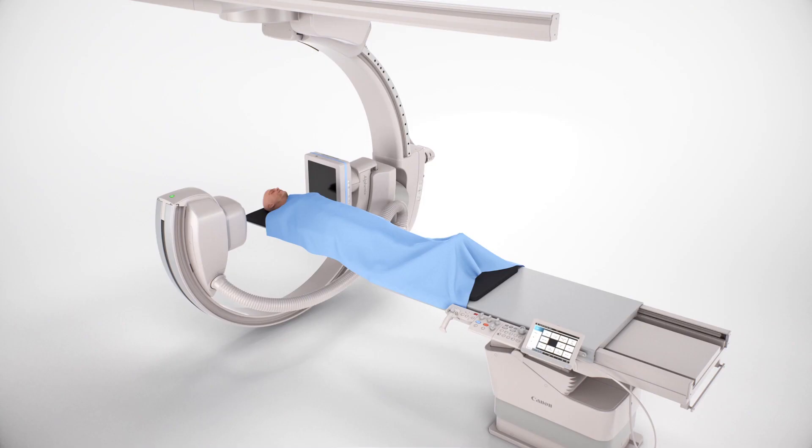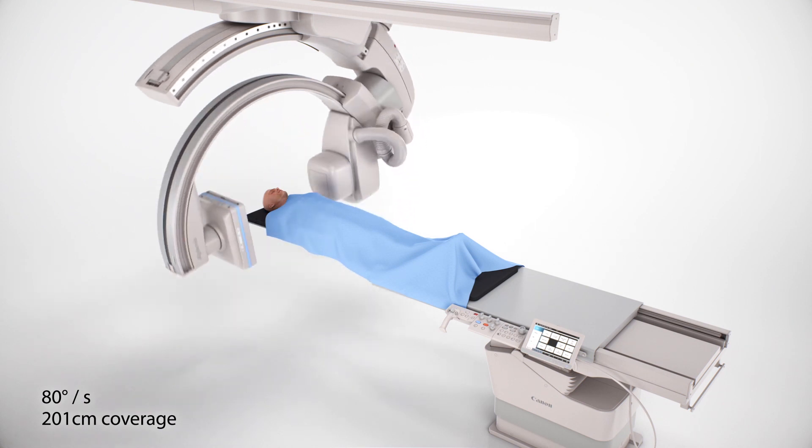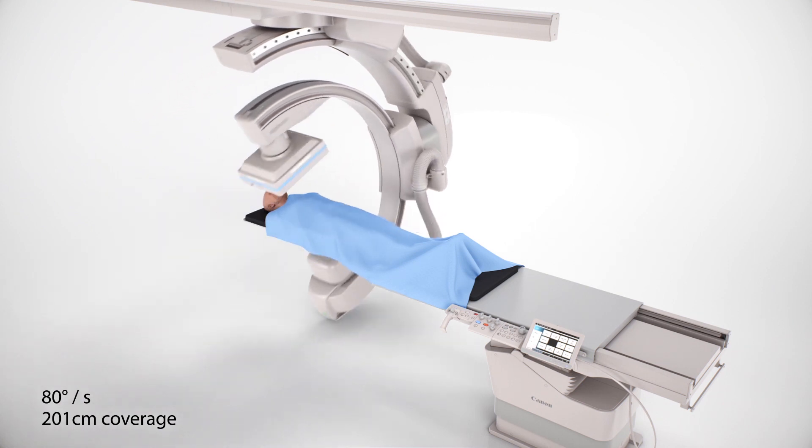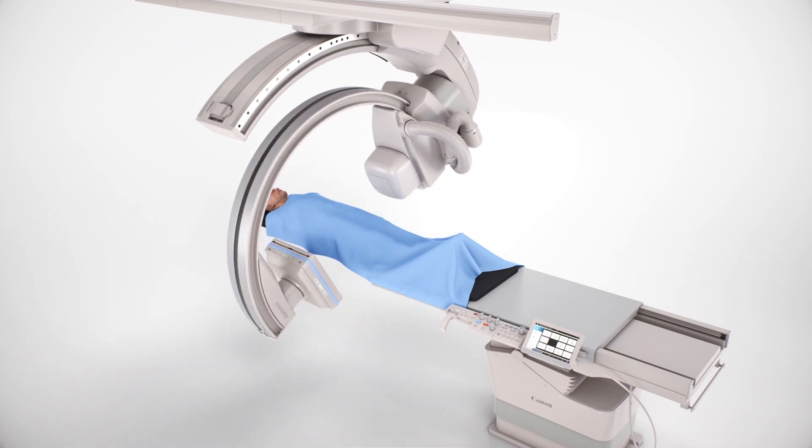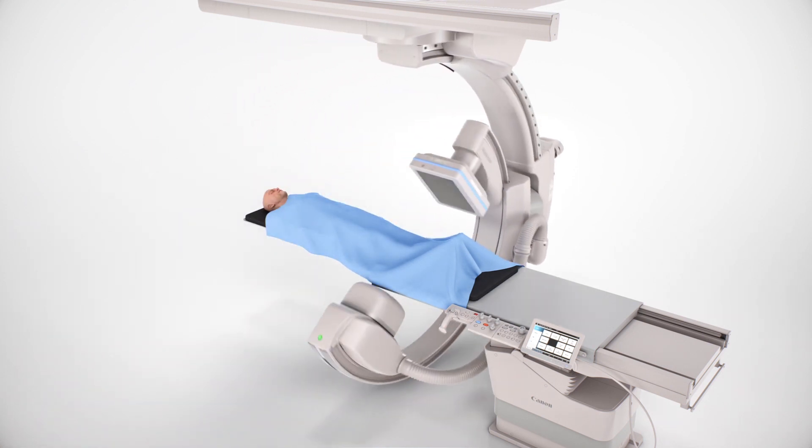For customers who may not require the 4DCT solution, we can still cater to your IR needs with our Alphinex Sky Plus C-arm. Our new Alphinex platform ensures you are getting the latest technology, with 16-bit processing, new detectors, real-time dose tracking, complete tableside access and more. The Sky Plus C-arm is the fastest single-plane ceiling mount C-arm available, allowing rotations of up to 80 degrees per second, giving faster 3D and cone beam CT scan times.